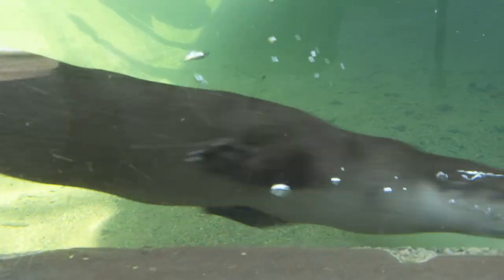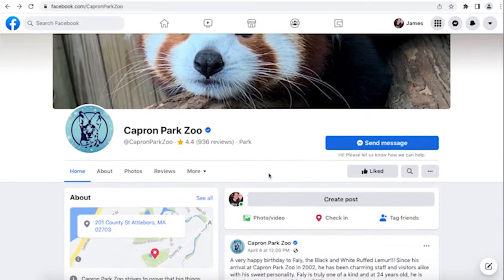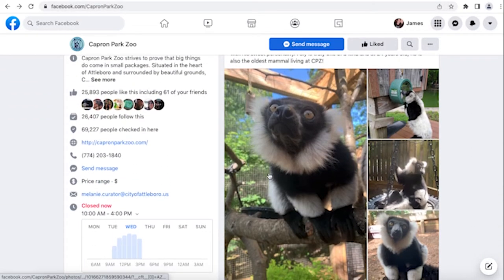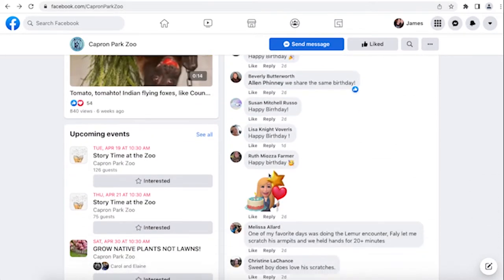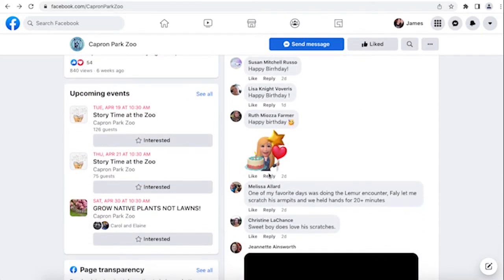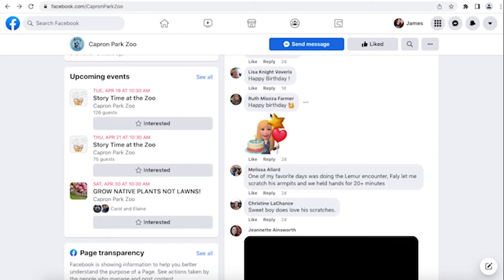During the week — you can find this on the zoo's Facebook page — we have story time on Tuesday and Thursday. That is free with zoo admission. We'll be doing a story here in the zoo that is animal-based and kids of any age are welcome to attend.